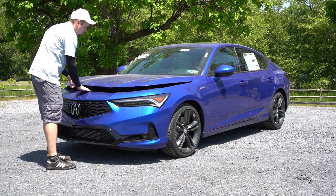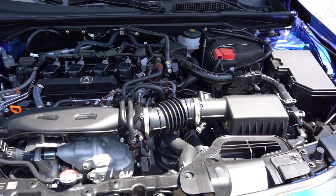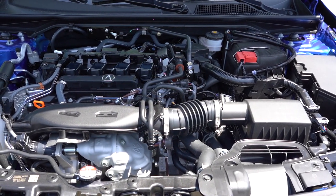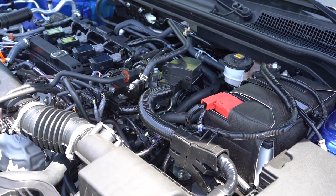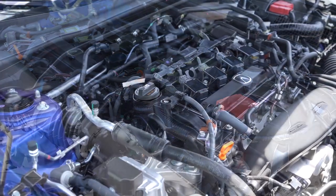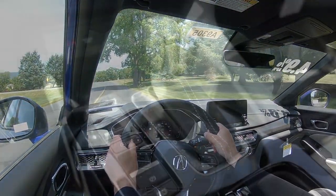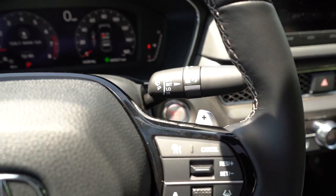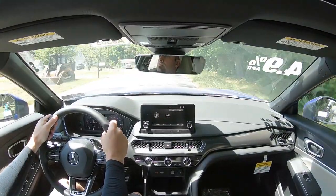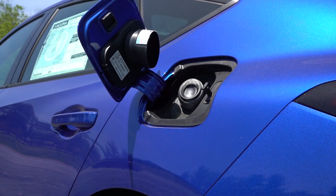Regardless of trim level, the powertrain on the Integra is going to be the same. Powering the beast is a 1.5-liter turbocharged four-cylinder — the exact same engine as the Honda Civic Si — putting out 200 horsepower at 6,000 RPM and 192 lb-ft of torque coming in at 1,800 RPM. That power is sent to the front wheels through a CVT with paddle shifters. 0-60 comes in at approximately 7.1 seconds, with MPG numbers of 29 city and 36 highway on premium unleaded fuel.